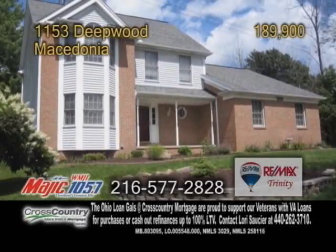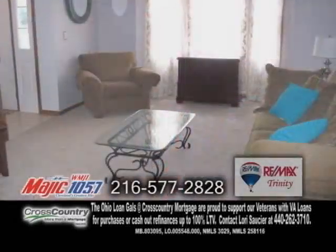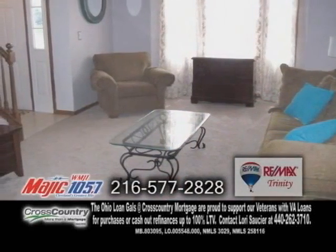A colonial in Macedonia, this beautifully remodeled home features three bedrooms and two and a half baths. The spacious living room offers a bay window.